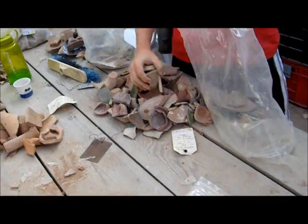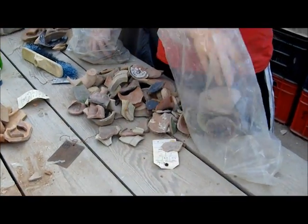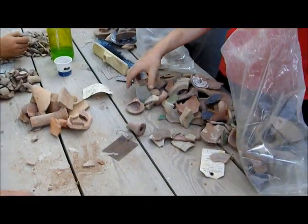So over here we got, you can see all these diagnostic pieces. Looks like we got some late period pottery over there. Very nice looking. So this is what we get to do on Fridays. Good times.